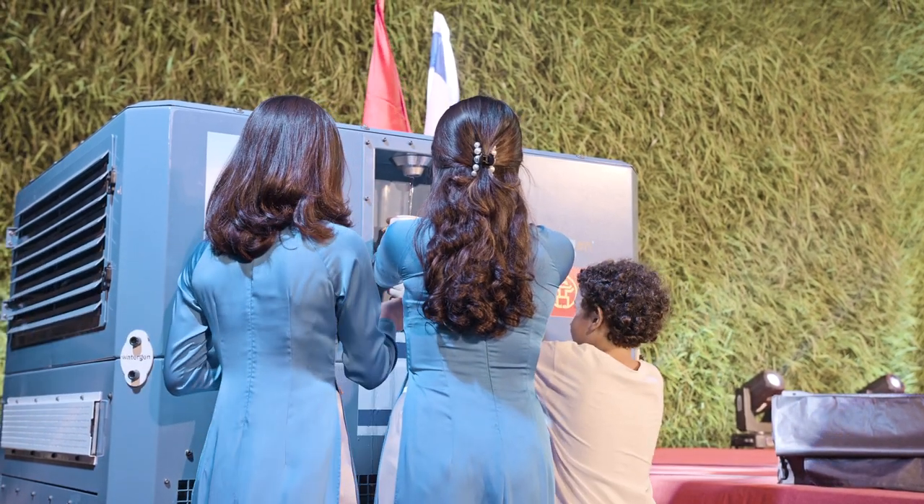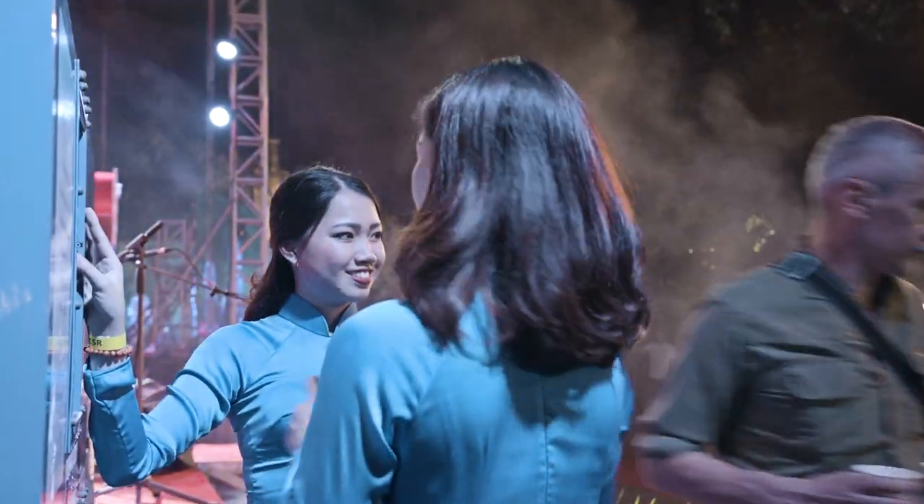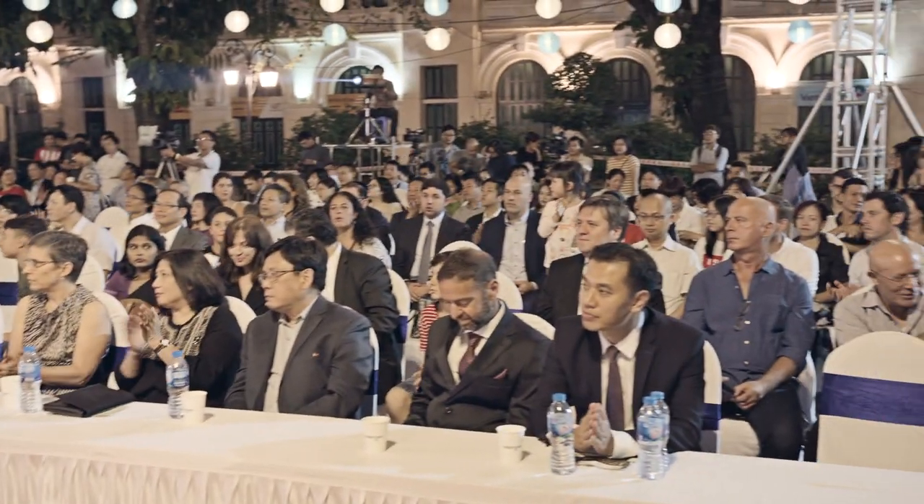This machine turns air into water – fresh, clean drinking water. The new technology developed by WaterGen, an Israel-based tech company, is currently being showcased in Vietnam's capital, Hanoi.